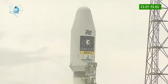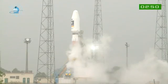Here after the launch, waiting on the pad just under three minutes. Inside the fairing, the satellites are maintained in cool and clean condition through ventilation.